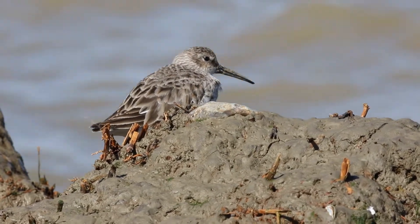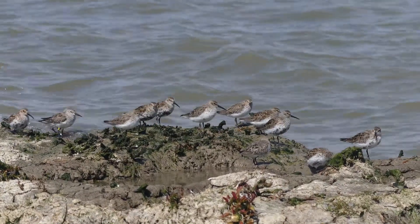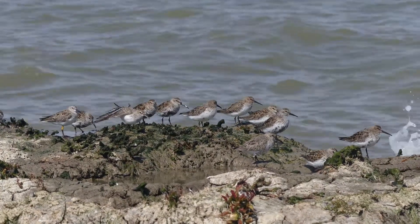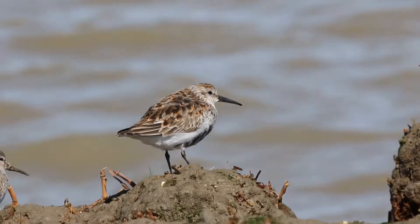Dunlin is the most numerous small wading bird in Britain, often forming large flocks. From its mostly grey winter plumage, it undergoes quite a transformation in spring into its smart breeding colours.